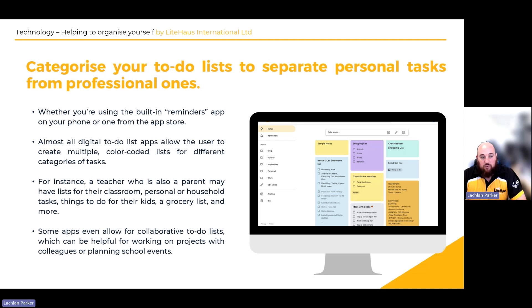Some apps also allow collaborative to-do lists, which is helpful for work projects but also for you and your partner — your husband or wife — to share what you each need. So it does help quite a bit.